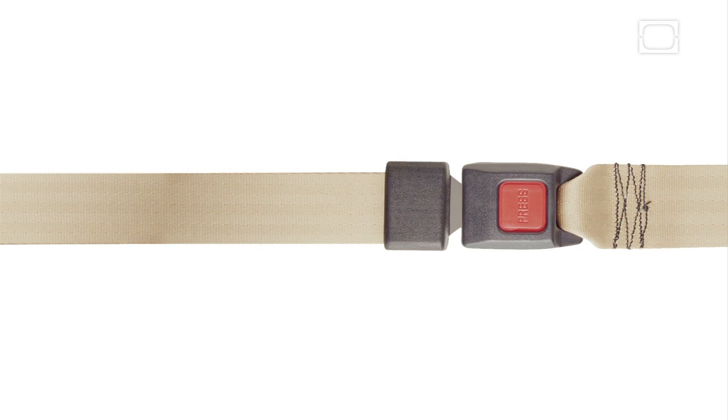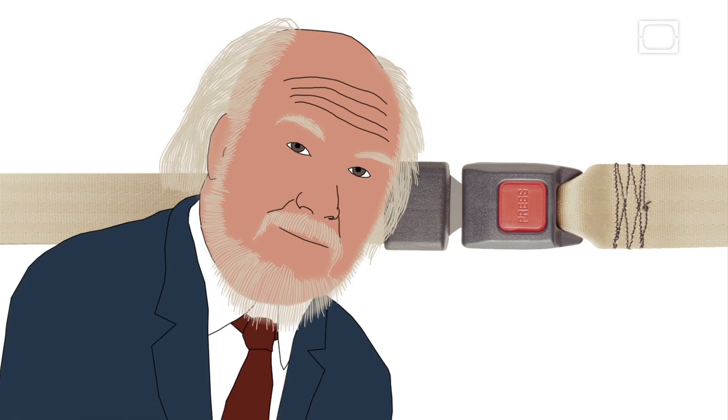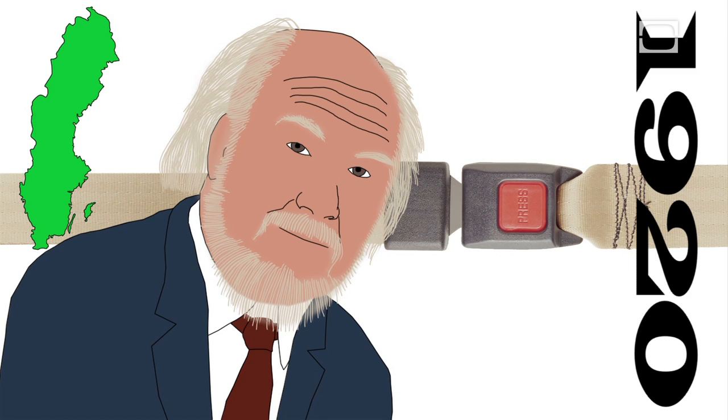Behold, the modern seatbelt. But where did it come from? Meet Niels Bohlin, born in Sweden in 1920. Looking back, it's no surprise that Niels built the seatbelt we all know and trust.